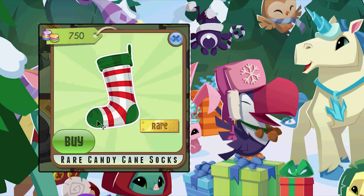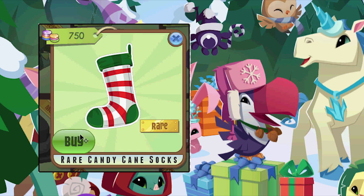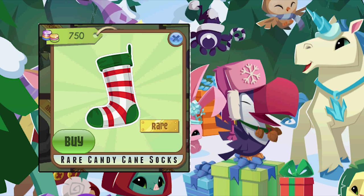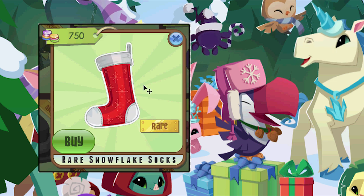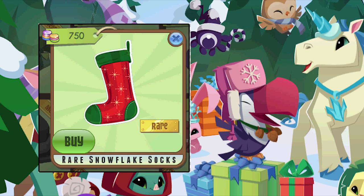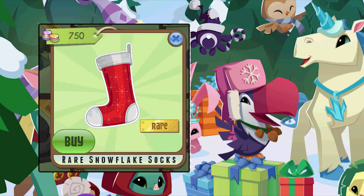Now they've done rare candy cane socks before but not like these - they look like Christmas stockings. Wouldn't that look cute? And I also got some snowflake socks. They also look like stockings but they come in two different colors - you get the green ones and the white ones, but I think I like the green ones a little bit more.